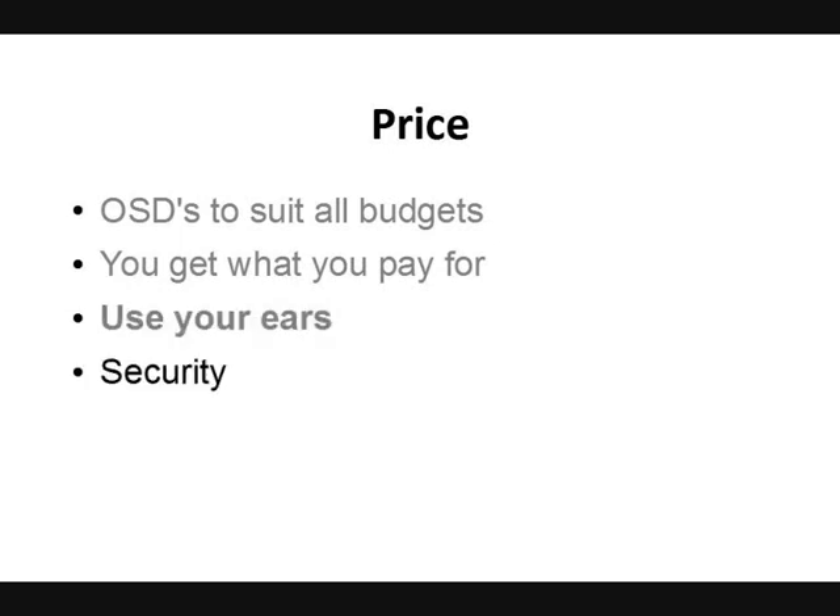You want to consider security when you're paying for your tracks. You don't want to be sharing your bank details with somebody you've never met. Make sure you're using something like PayPal or SagePay — something that you can trust.